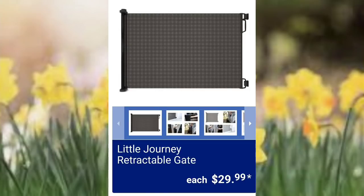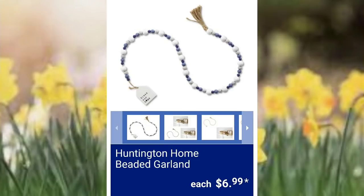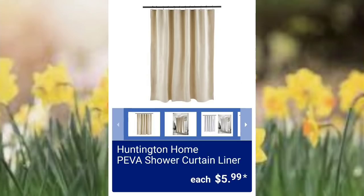Little Journey retractable gate $29.99 — there will be a few different ones to choose from. Huntington Home cosmetic organizers $9.99. Next, Huntington Home beaded garland $6.99 — there will be a couple of color choices to choose from. Then they have the Huntington Home PEVA shower curtain liners, going to be $5.99.